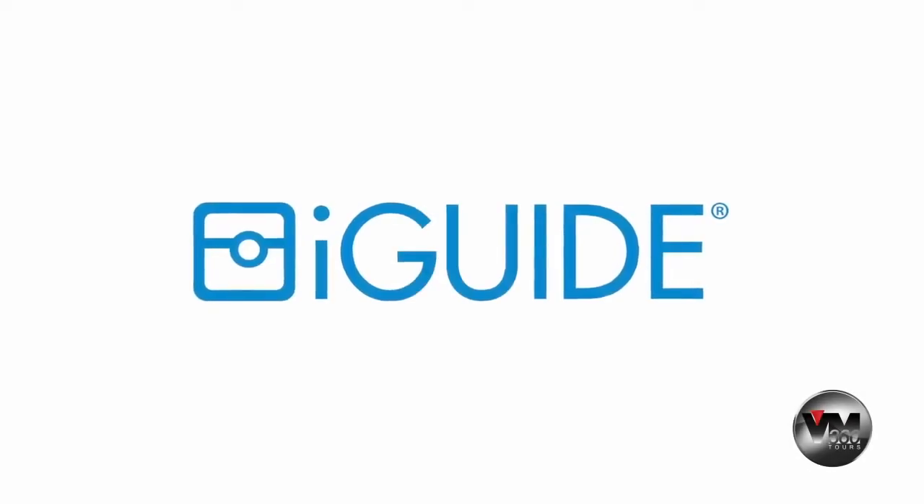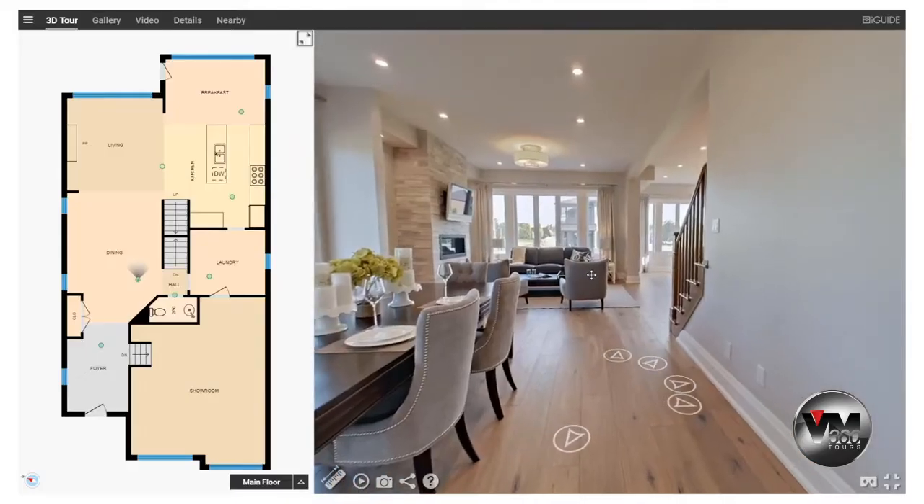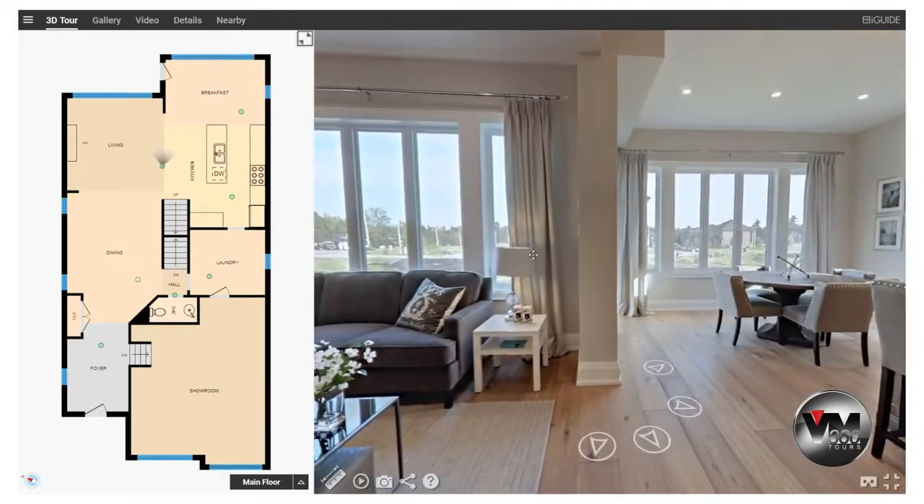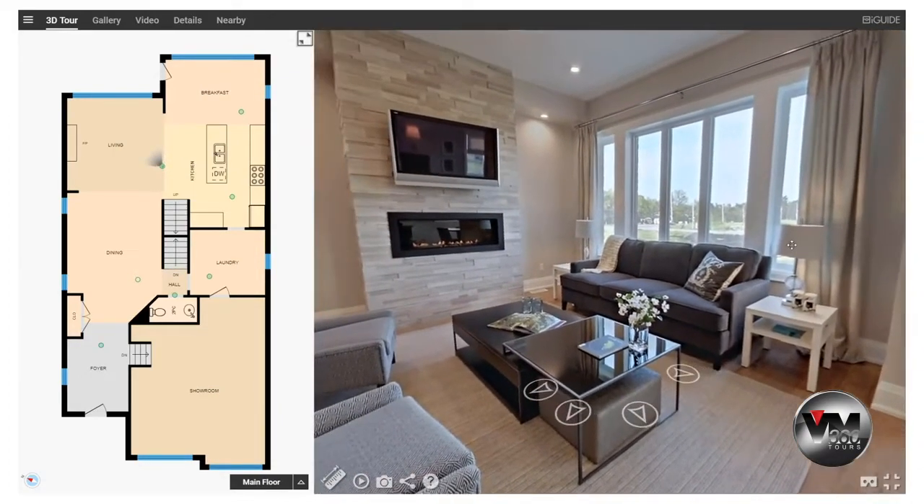Do you want to win more listings? Do you want to stand out? iGUIDE gives homebuyers the information they're asking for, according to the National Association of Realtors.